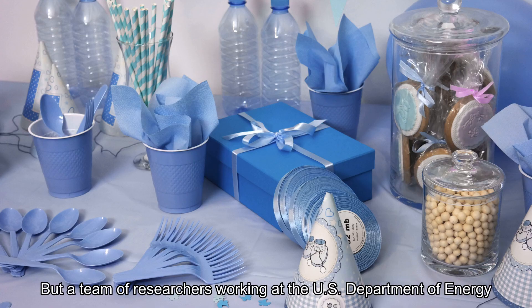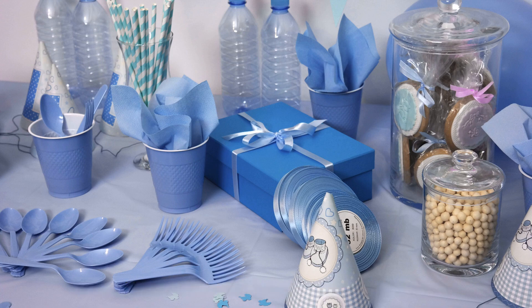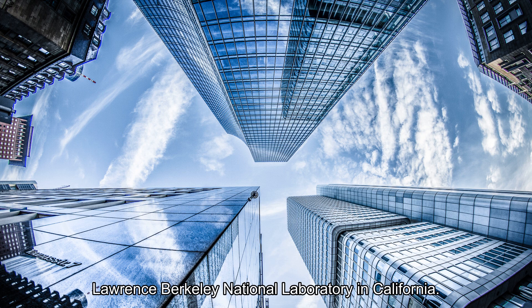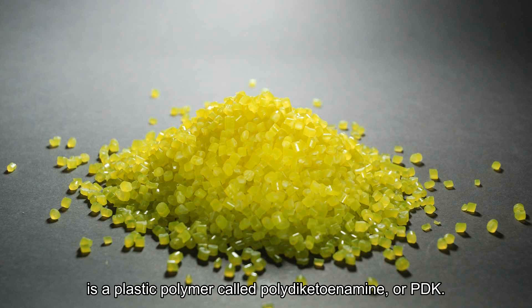But a team of researchers working at the U.S. Department of Energy says it has created a kind of plastic that could lead to products that are 100 percent recyclable. The team works at the Department of Energy's Lawrence Berkeley National Laboratory in California. It recently reported the discovery in a study in the journal Nature Chemistry. The researchers say the new material is a plastic polymer called polydiketoenamine, or PDK.